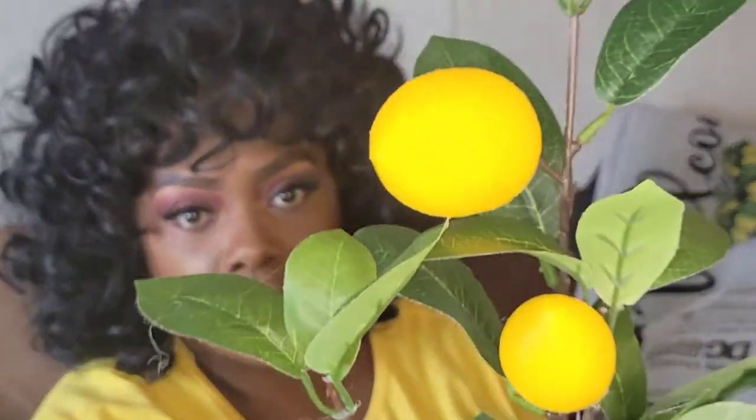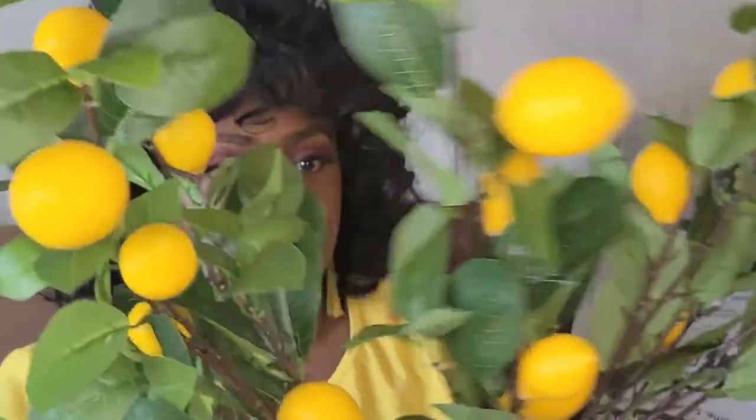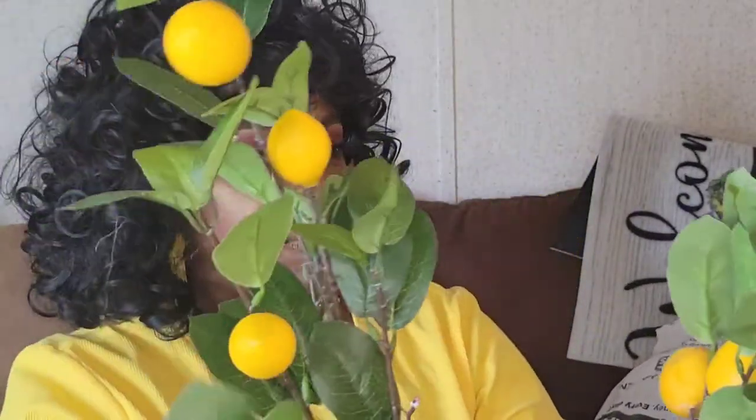Last but not least, I found these gorgeous lemon branches. Some of the lemons are big and some are small, so it's a mixture. I have a project I'm going to be working on with these and they are $3 each. I picked up five of them. They all have four lemons on them except one has three because a lemon fell off — it's probably in the bag.